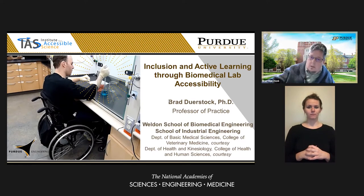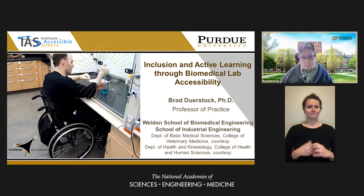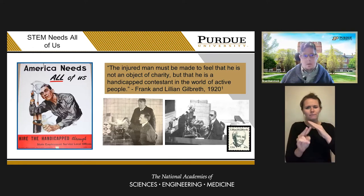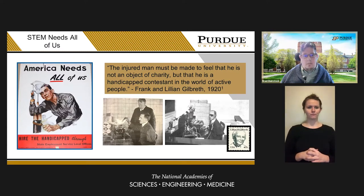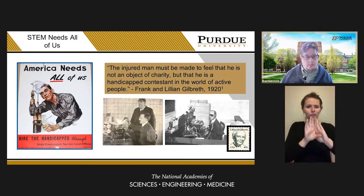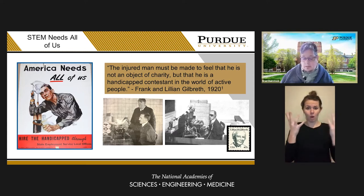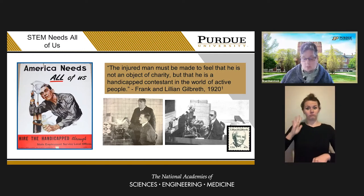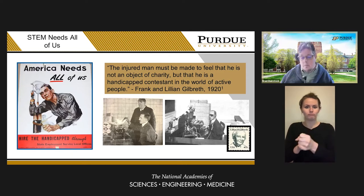I like to show this slide that shows us where we've been and helps propel us to where we'd like to be. On the left side is a World War II era poster that reads, 'America needs all of us.' It shows a worker with a hand amputation performing some type of engineering task. On the right-hand side are two pictures of motion studies being conducted by Frank and Lillian Gilbreth.